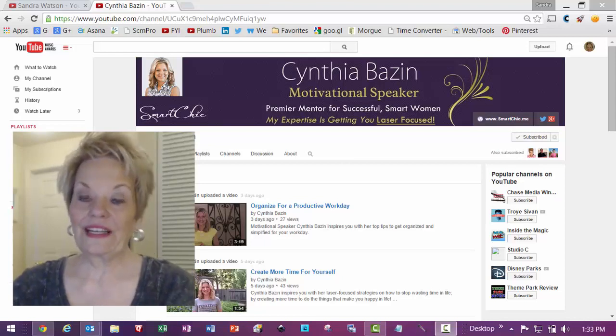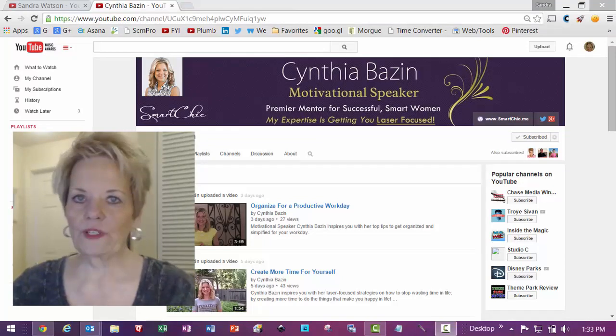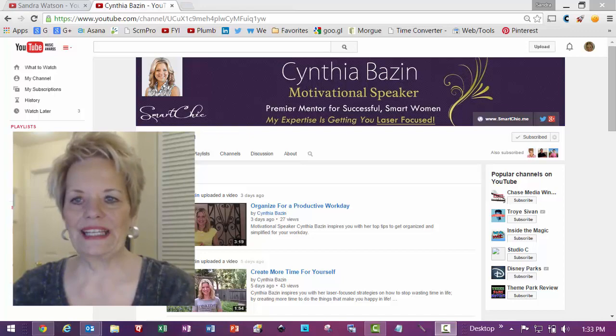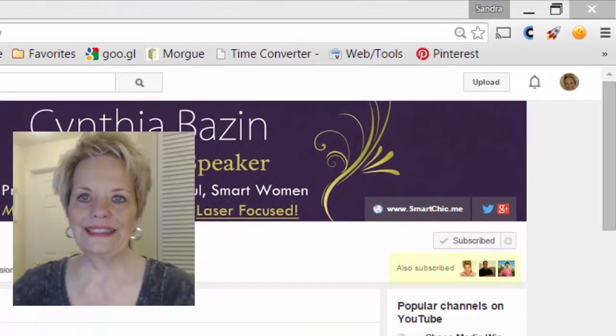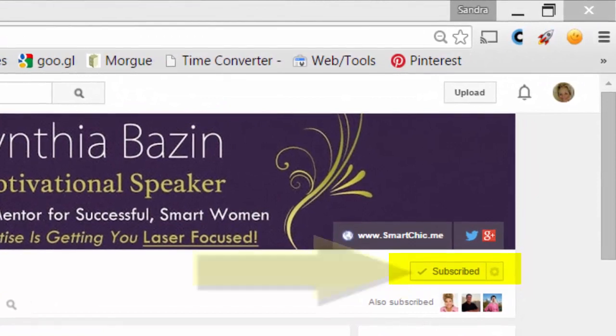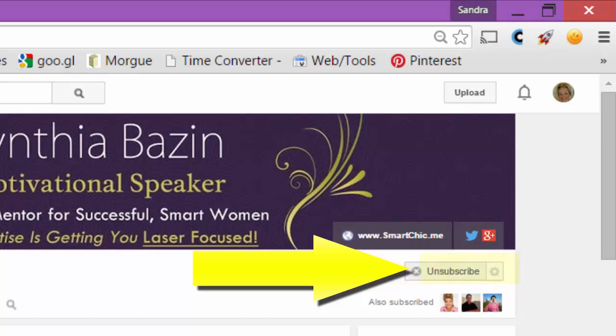Like I said, if you're anything like me you signed up and wondered what happened. So let's start at the beginning. You'll see right here on Cynthia Bazin — who is a friend of mine — on her YouTube channel, which she just set up. I've already subscribed but for the sake of this video I'm going to unsubscribe.